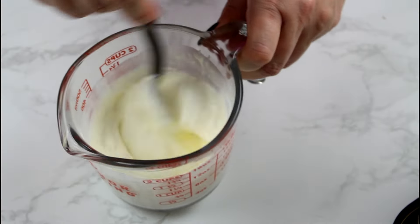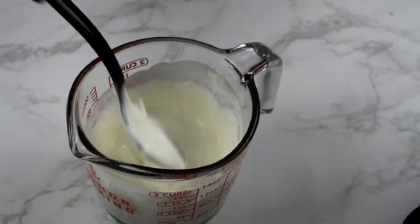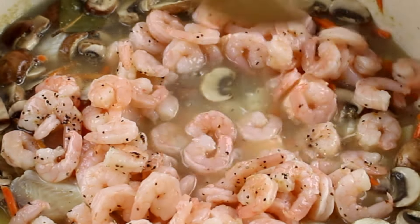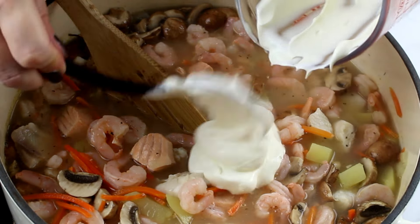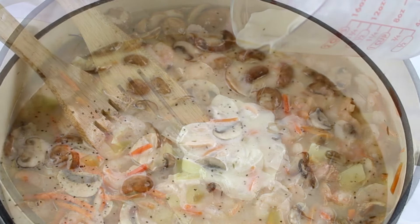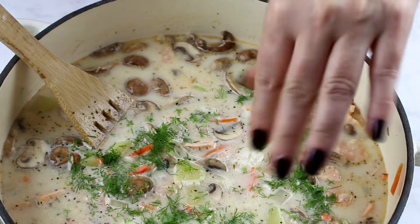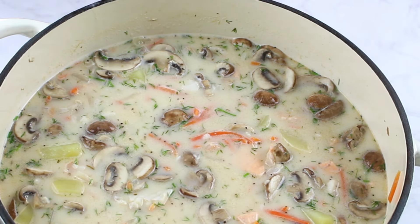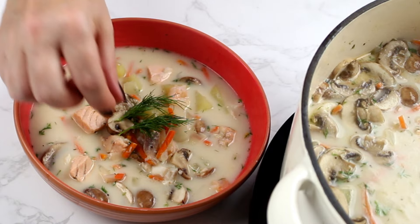Then mix the sour cream and the heavy cream with one tablespoon of lemon juice. Now you can add the shrimps, the sour cream mixture, and sprinkle some finely chopped dill into the soup and mix well. Taste and adjust the seasoning if necessary. Garnish the soup with a sprig of dill and serve immediately.